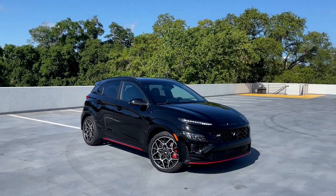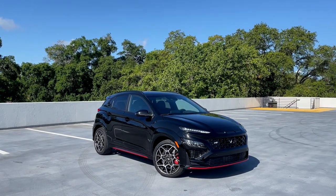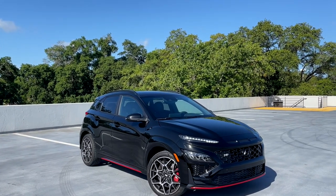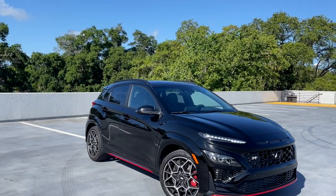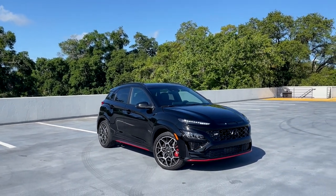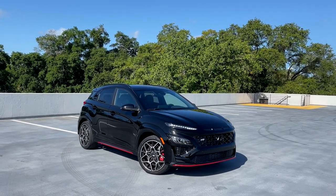What's up everybody, Jared here with CarBuzz.com, and today I am bringing you a full walkaround and deep dive of the 2022 Hyundai Kona N. This is the sportiest version of Hyundai's subcompact Kona crossover, and there is a lot to talk about with this vehicle because I think there is nothing quite like this out on the market right now.